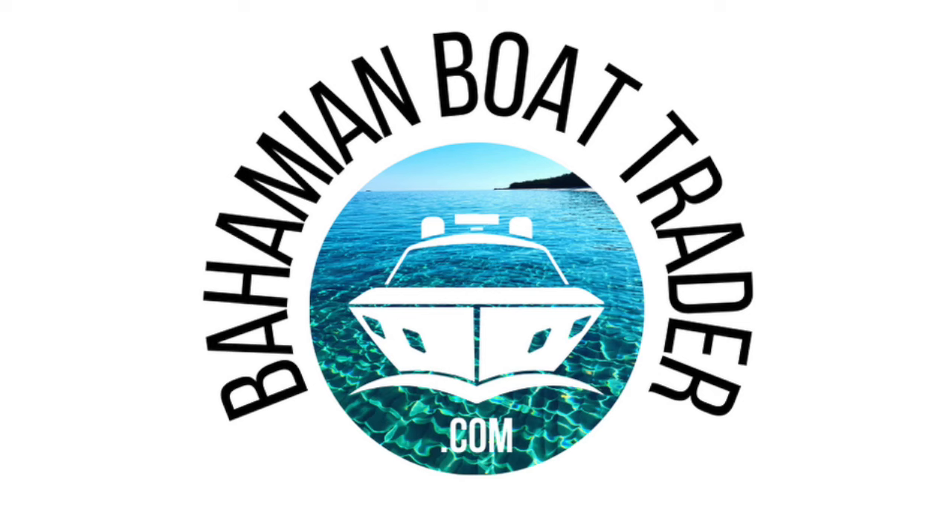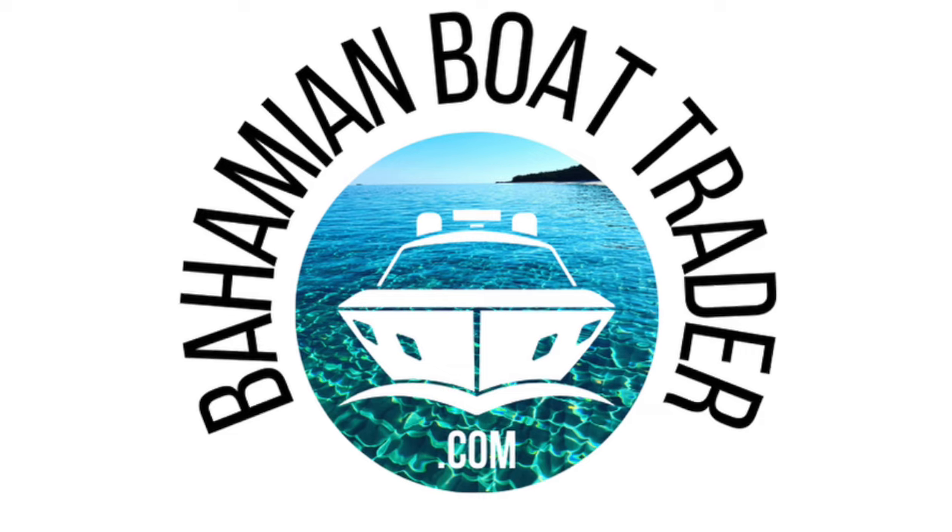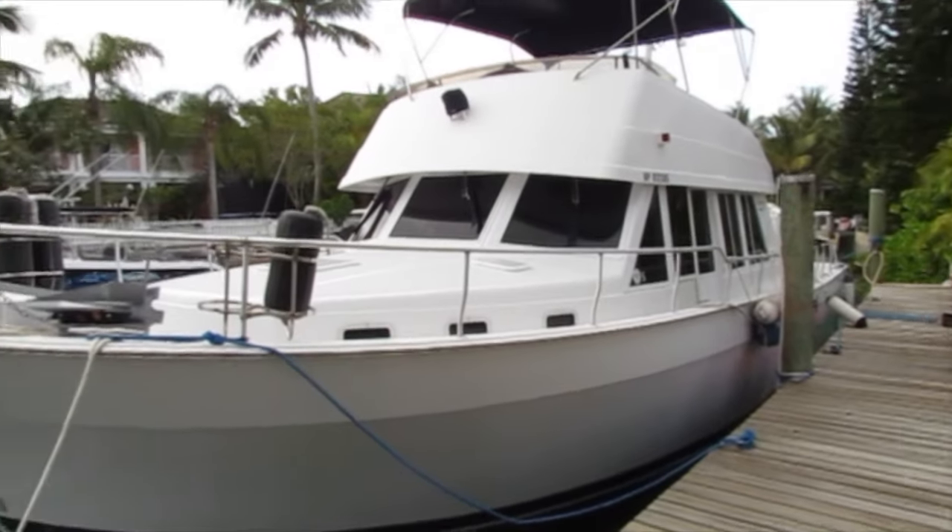Good day, this is Andrew from BahamianBoatTrader.com, your source for buying and selling boats in the Bahamas. Today's featured boat is a 2004 43-foot Mainship trawler. We're going to give you a full tour of it now.